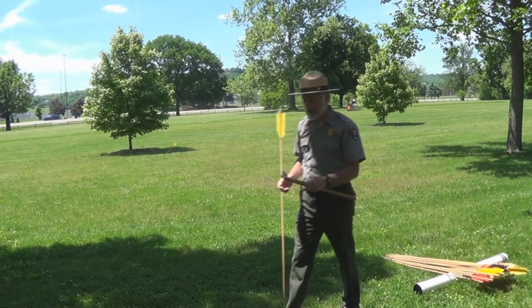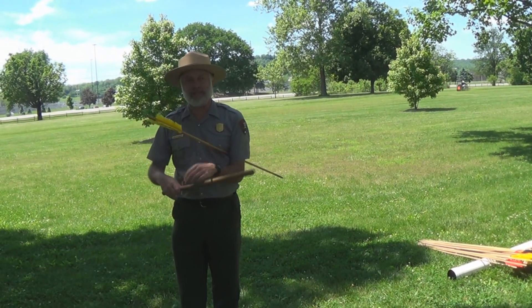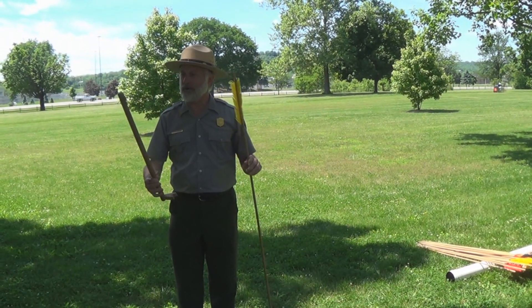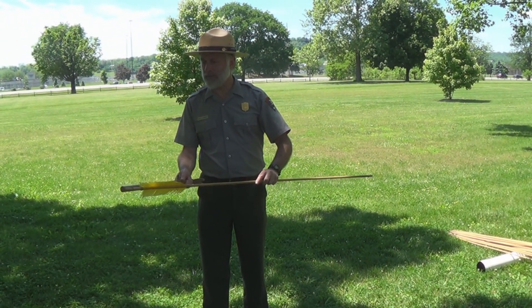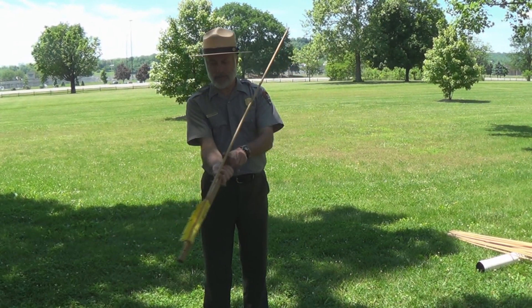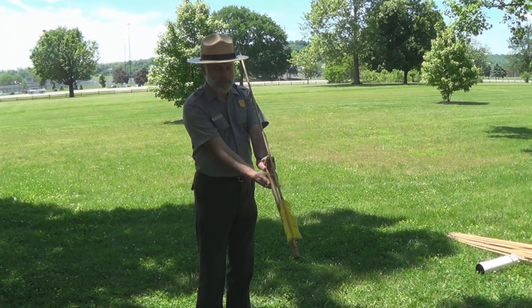Now I'm going to show you what they used — something called an atlatl, or spear thrower. The arrow has a hollow base and it fits on that edge. The atlatl has a spear holder like that. You hold it like this.